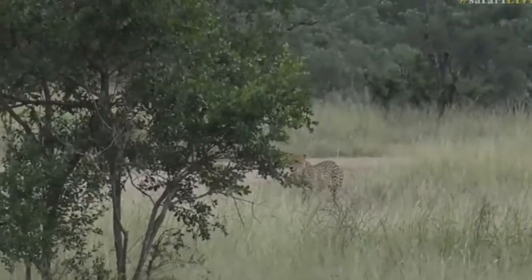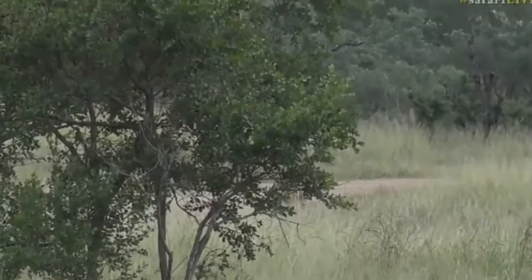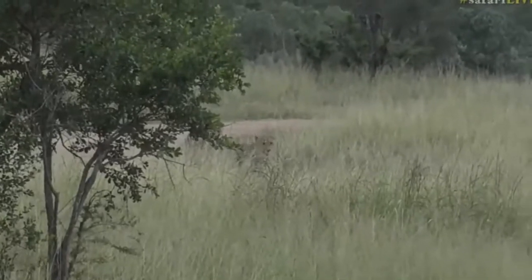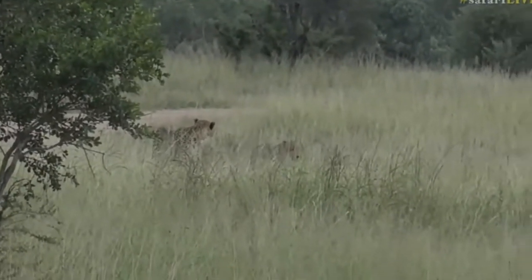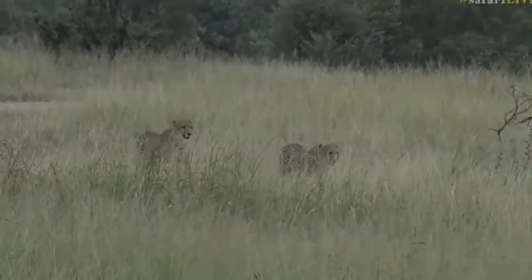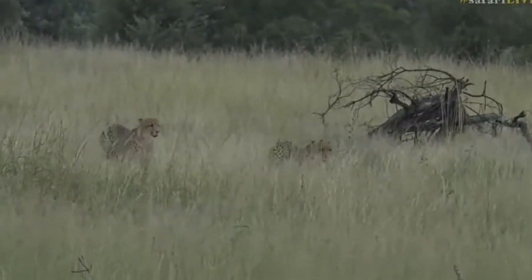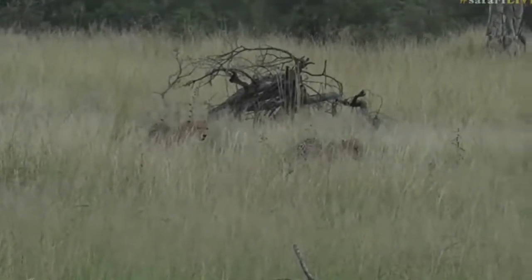They might sneak into the trees and try to come around on these impala again. Now we're going to lose visuals of them. I thought they might sneak off into the trees, but they're not — they're coming straight through. This is so exciting!